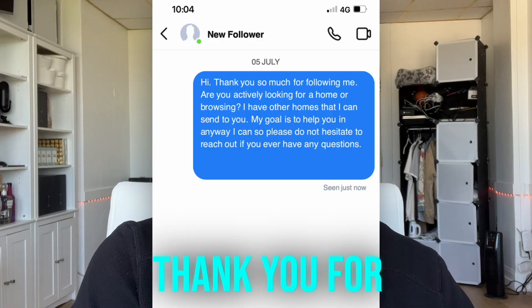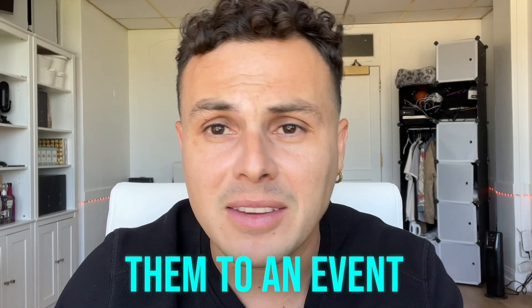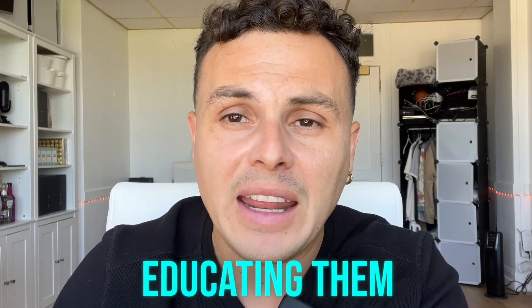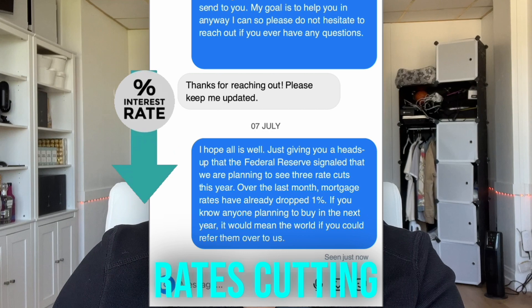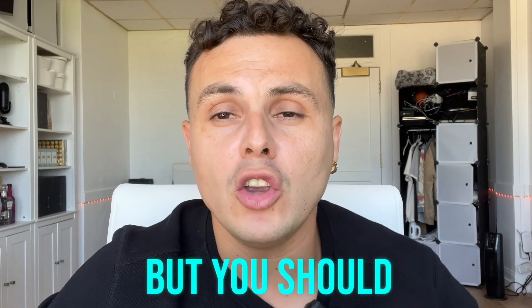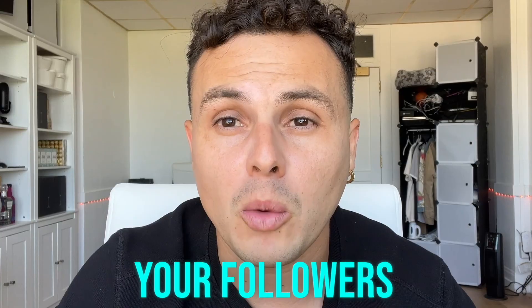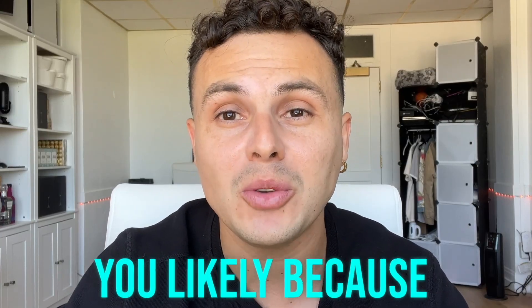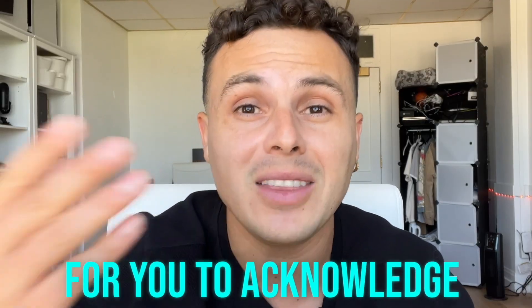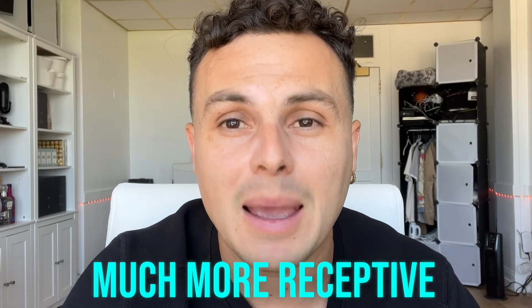You can run certain campaigns. You can start with a 'hey, thank you for following me' campaign. Then you can start with inviting them to an event. You can start with educating them about interest rates cutting or dropping, or certain things that are happening in the real estate market. You should always be trying to provide some sort of value and acknowledge your followers. They're not going to reach out to you likely because they're just following you — they're waiting for you to acknowledge them, to reach out to them, and then they're going to be much more receptive.